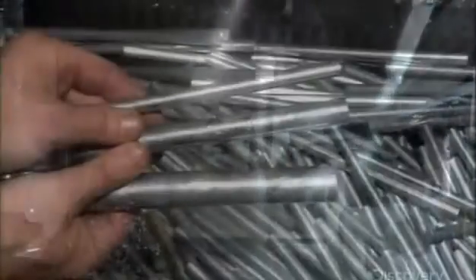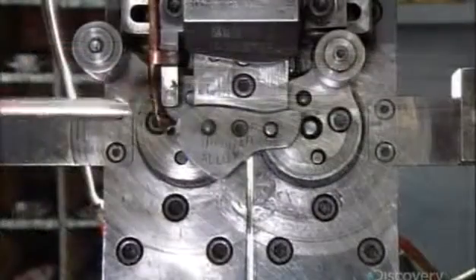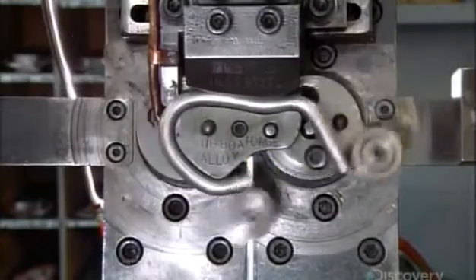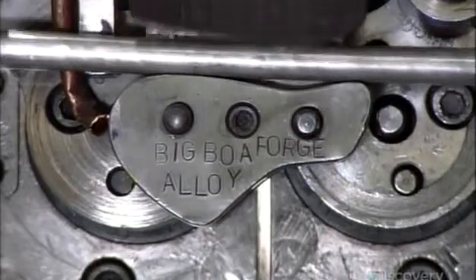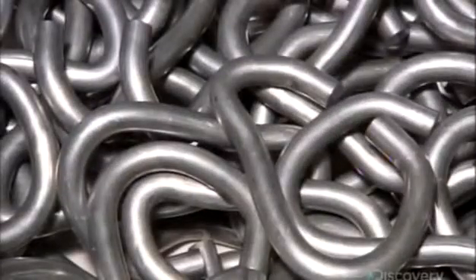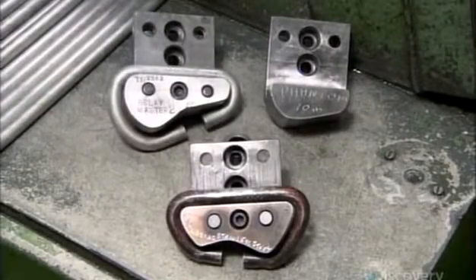To make carabiners, automated saws cut aluminum bars into pieces the required length. Then a bending machine forces each piece around a form in the basic shape of the carabiner. Carabiners come in various sizes and shapes, so workers simply mount the appropriate form on the machine.